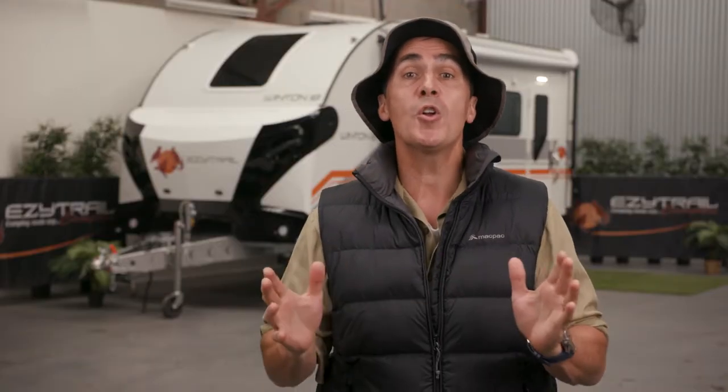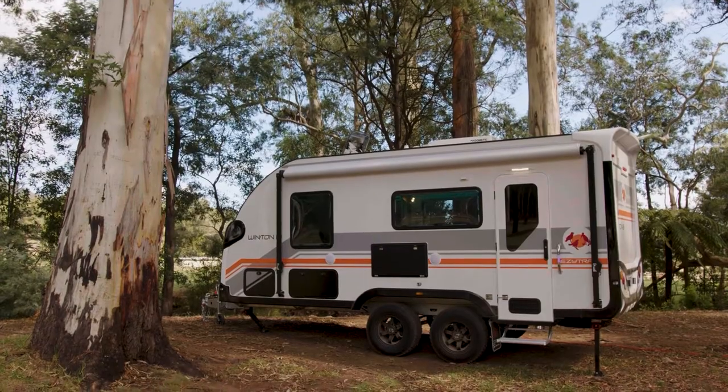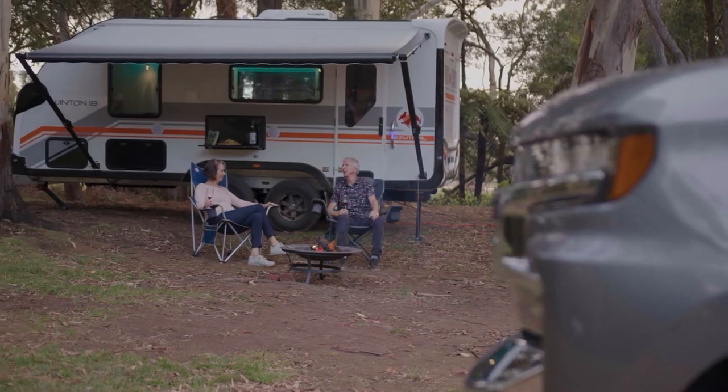EasyTrails range of caravans have been designed to travel right around Australia, both on and off the road, exploring every corner of our great country. The Winton 18 range comes in a few different layouts designed for both couples and families, and now there's a new model in the lineup designed specifically for couples.